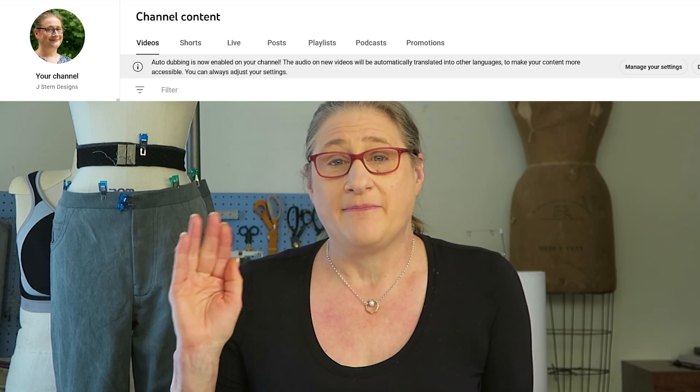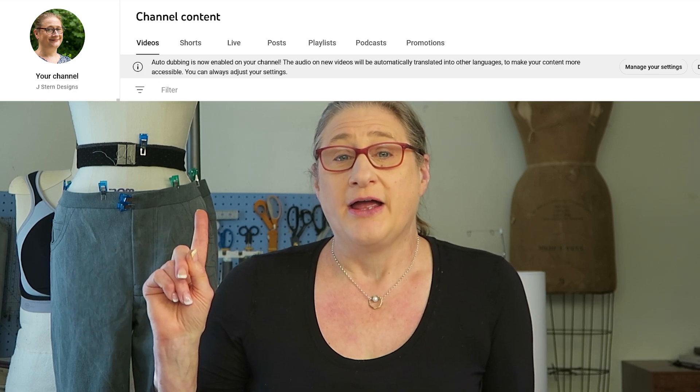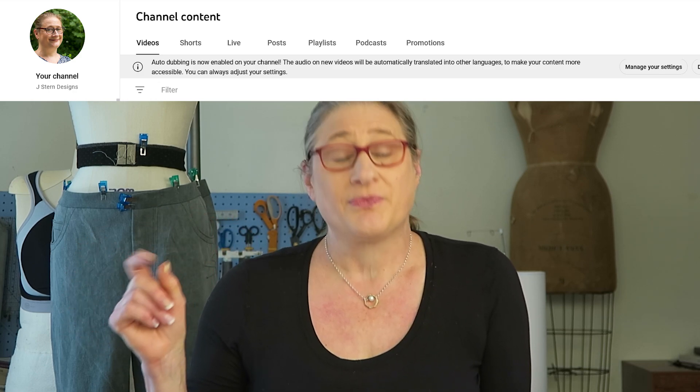Another way you can tell if you have this feature: a few days after it was added to my channel, a banner showed up at the top of my dashboard telling me I have the auto-dub feature, and there's even a button to go and manage my settings right there. Between you and me, I wouldn't have noticed I had that feature until I saw that banner, had I not made the mistake with changing my video settings from English to Spanish.